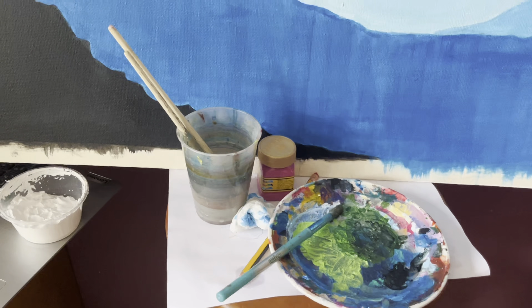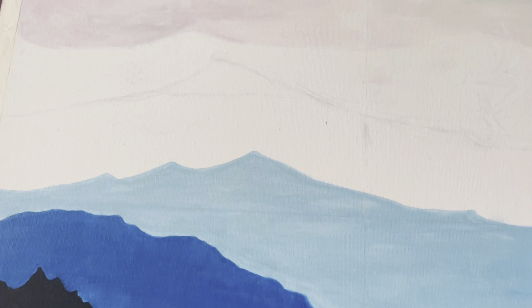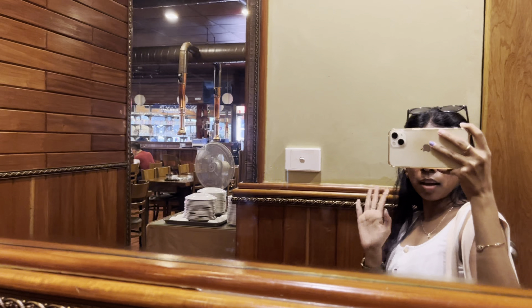It's Sunday and I don't really have much planned. I'm just going to finish up this commission — it's the same size as the other one — and end my night by watching some Twilight. That's all I have for you. If you like this video, like and subscribe. Okay, bye!